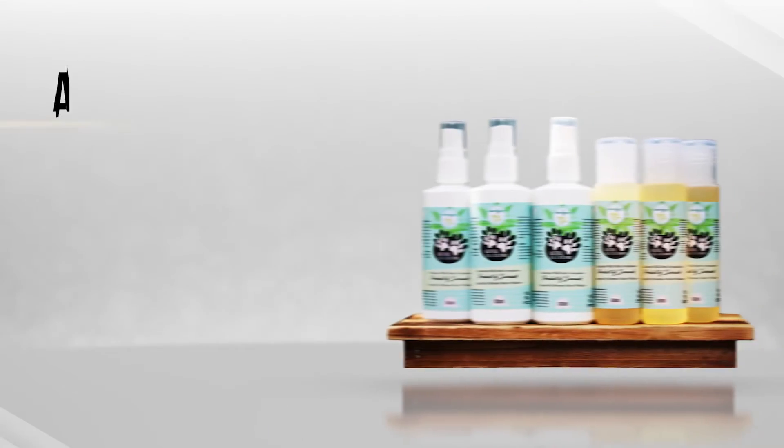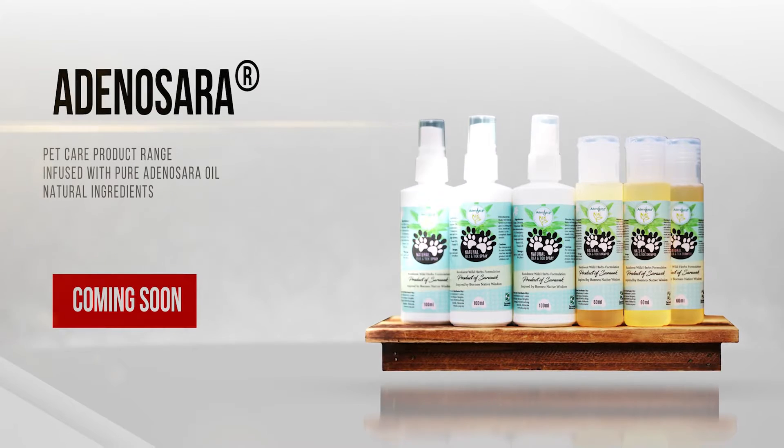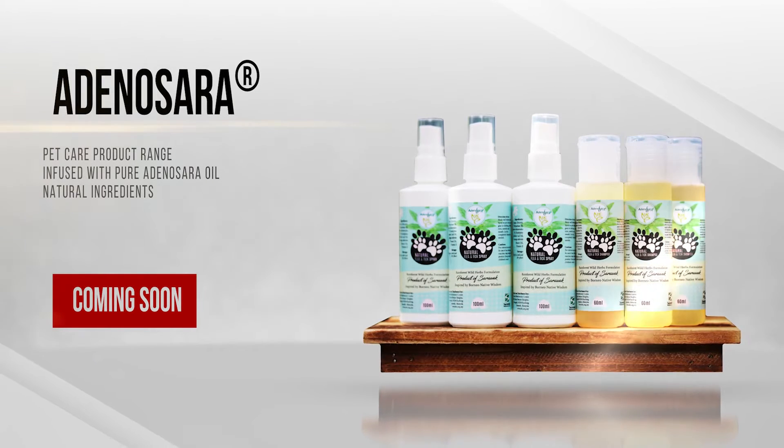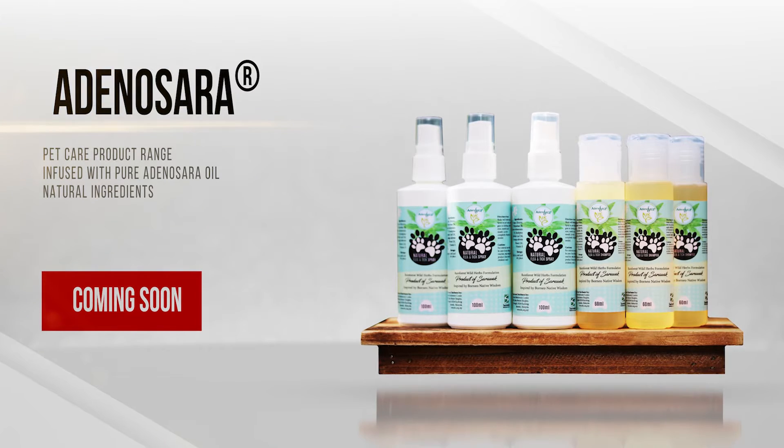SBC, together with the participating Bidaeo and Iban communities, is excited to launch the first line of products resulting from this collaborative effort: the Adino Sara Pet product range.